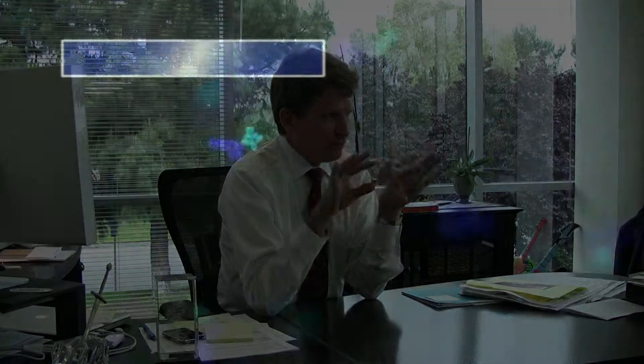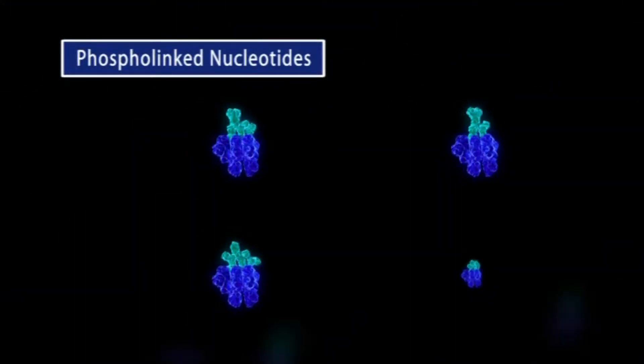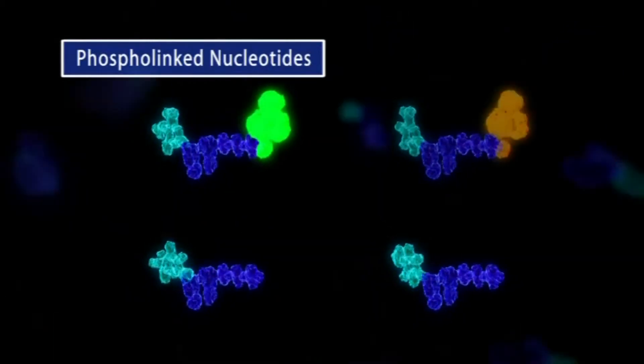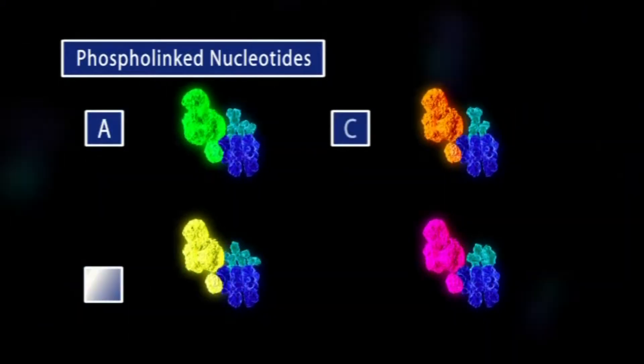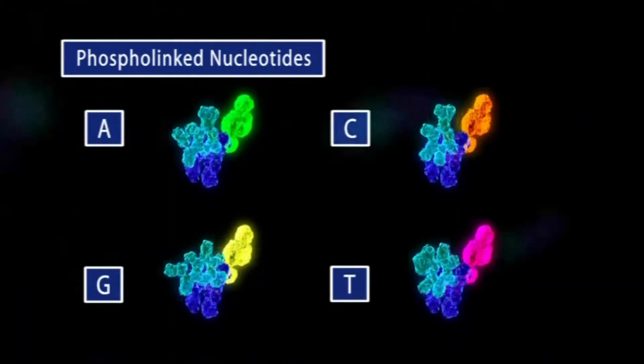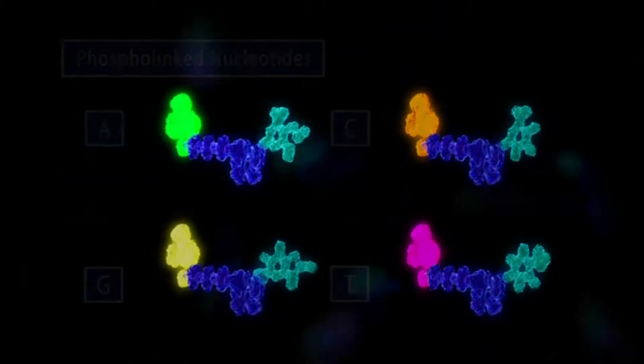So we have a pretty simple idea: we eavesdrop on it, we watch that enzyme work. We fluorescently label the four building blocks called nucleotides four different colors, and then we get a different colored flash every time it incorporates one of those bases. We get a series of pulses — red, green, yellow, and so on — and those pulses tell us that was a T, a G, a C, an A. So we go as fast as it goes and as long as it goes. Right now we're running anywhere between one and three bases per second, which is about 20,000 times faster than Illumina.